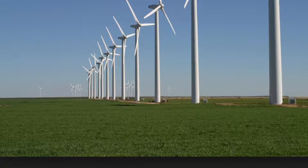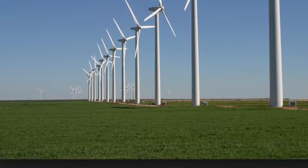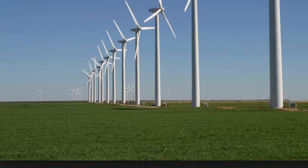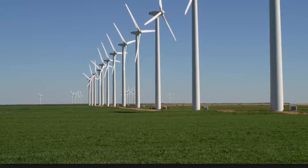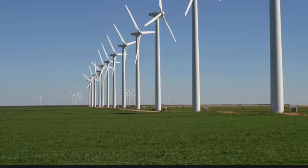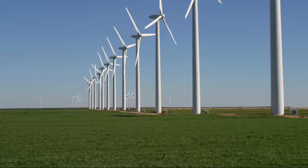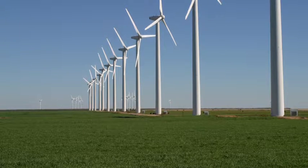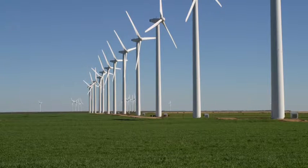Some pros of wind energy include it being clean. Unlike the use of coal or oil, generating energy from the wind doesn't produce pollutants or require any harmful chemicals. Wind is also free. If you live in a geographical location that receives plenty of wind, it is there for the taking. As a renewable resource, wind can never be depleted like other natural non-renewable resources.